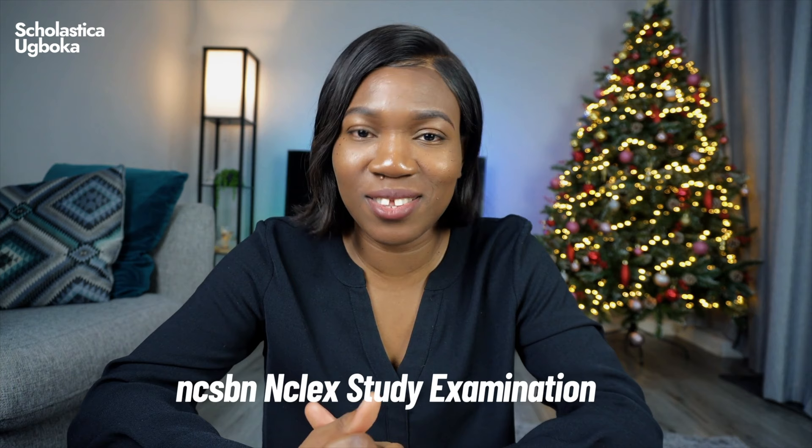The first study material on my list is the NCSBN NCLEX study exam. This exam was a total waste of time. The NCSBN are the people in charge of preparing the NCLEX exam questions. They have this practice exam taken from the real NCLEX exam — specifically retired NCLEX questions — formed into a question bank and presented as the NCSBN NCLEX practice exam. This exam costs $150, and the package has two sets of exams consisting of 125 questions each.